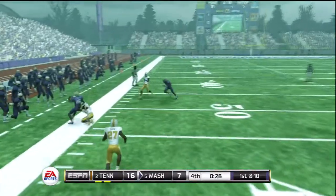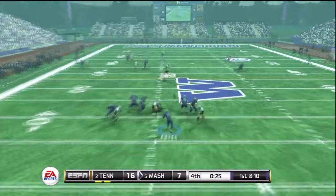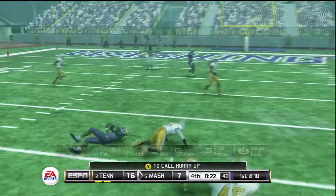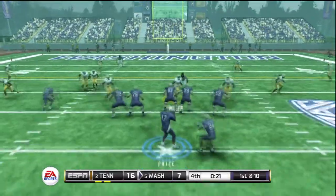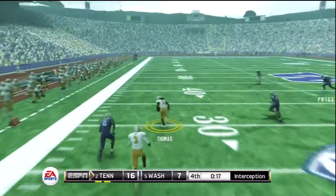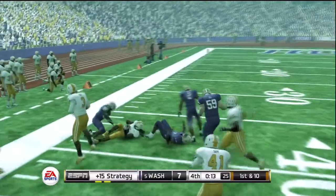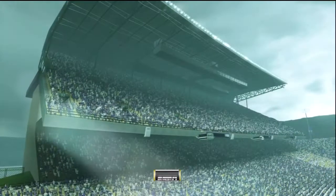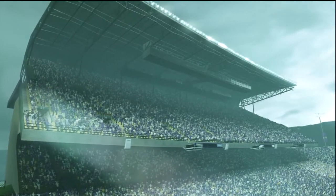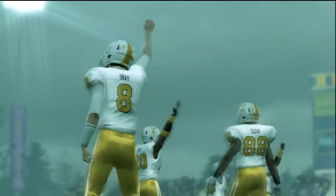He's got his receiver. Price drops back on first down and he's taken down. It's picked off — and that'll seal it up. That is not where the quarterback wanted to go. That's the end of the ball game — our final score: Tennessee 16, Washington 7.